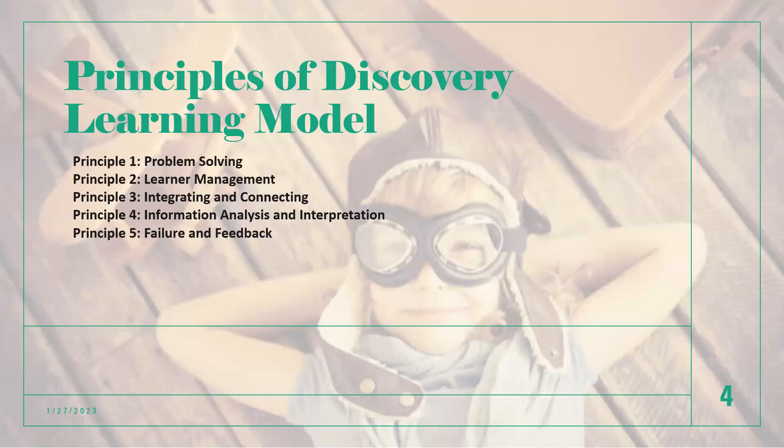Principle two is learner management. Instructors should allow participants to work either alone or with others and learn at their own pace. This flexibility makes learning the exact opposite of a static sequencing of lessons and activities, relieves learners from unnecessary stress, and makes them feel ownership over their own learning. The third principle is integrating and connecting. Instructors should teach learners how to combine prior knowledge with new information and encourage them to connect to the real world. Familiar scenarios become the basis of new information, encouraging learners to extend what they know and invent something new.